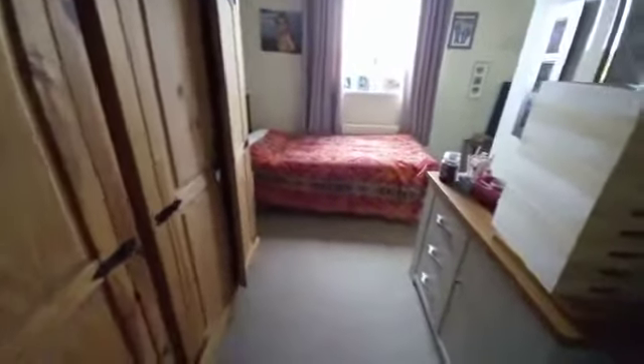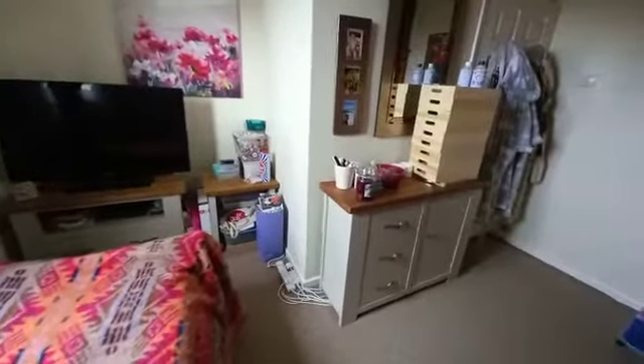Last but not least, I'll take you through the third bedroom because it's a really good size. This one is L-shaped as you can see, but really really impressive in terms of size, as you can see there. So great.